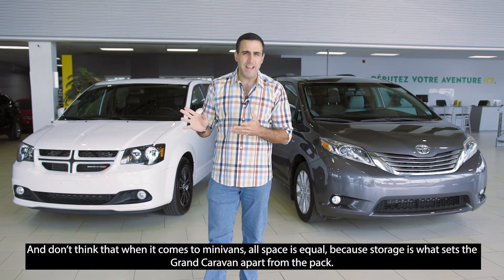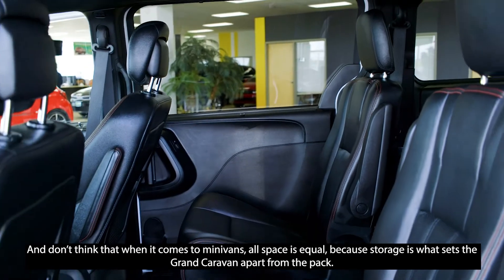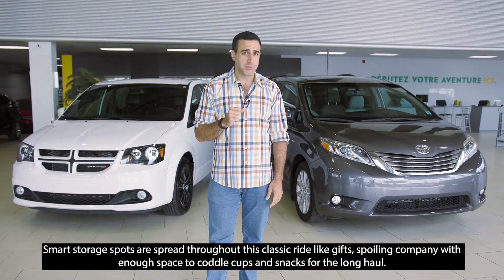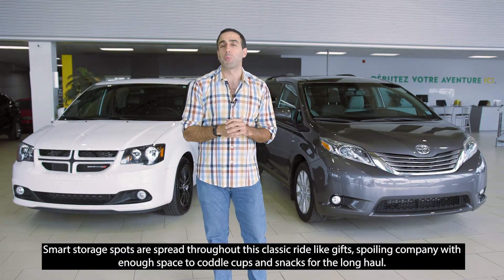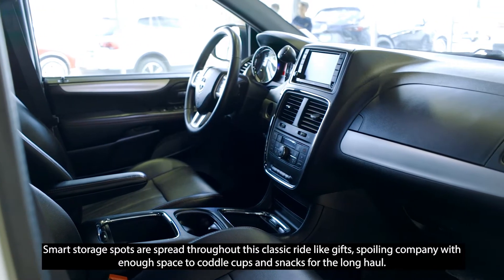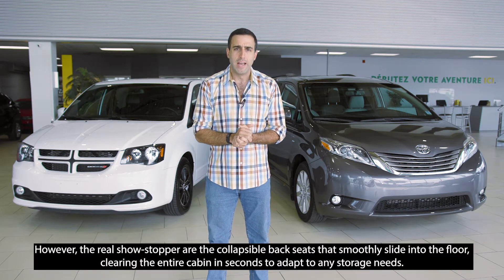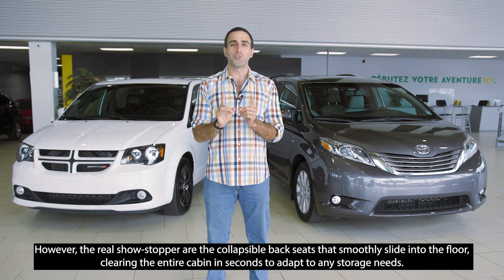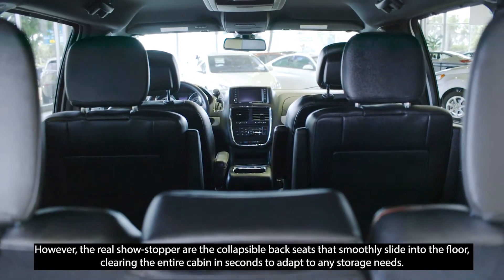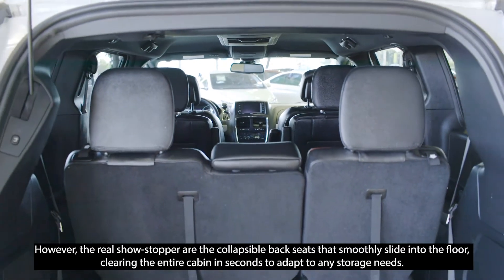And don't think that when it comes to minivans, all space is equal, because storage is what sets the Grand Caravan apart from the pack. I'm talking a lot of space. Smart storage spots are spread throughout this classic ride like a gift, and it's a gift that keeps on giving. It spoils the company with enough space to coddle cups and snacks for the long haul.